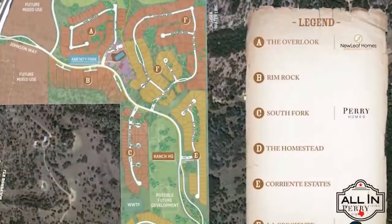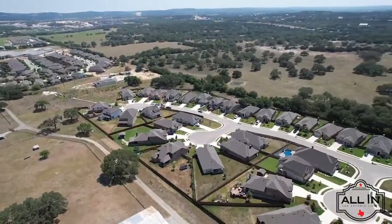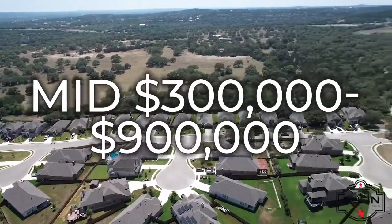Featuring five distinctive neighborhoods, each of the Johnson Ranch neighborhoods presents something unique. Both gated and non-gated, these neighborhoods offer a variety of home styles and lot sizes ranging in price from the mid $300,000s to the $900,000s.